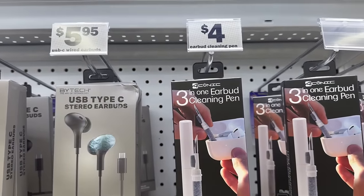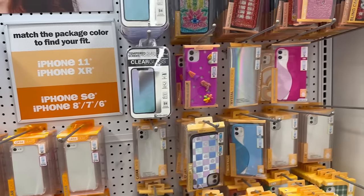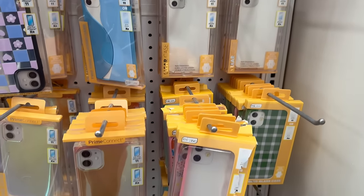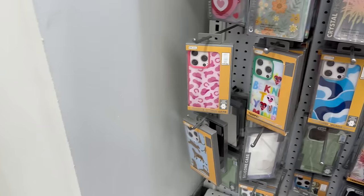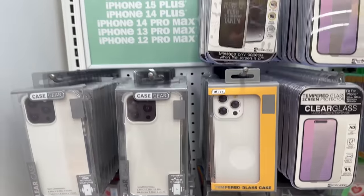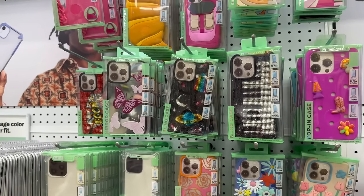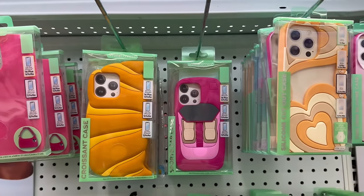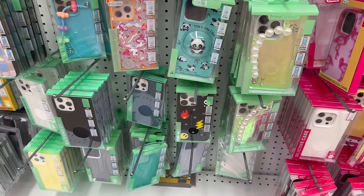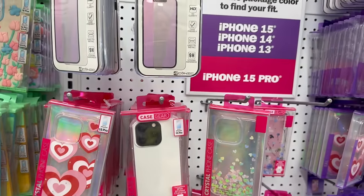There's a little cleaning kit for your earbuds for only four dollars — pretty cool! Over here are some iPhone accessories. The sign tells you what this section fits for which phones. They've got a lot of cute ones in stock — some have bling, some are metallic, some are clear — really cute ones to choose from. They also have screen protectors. They have a great selection and the prices are pretty good.